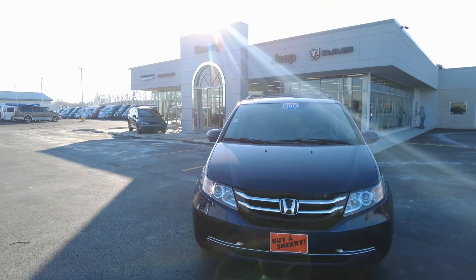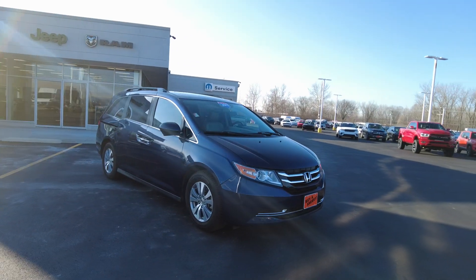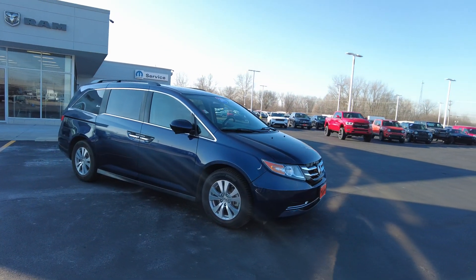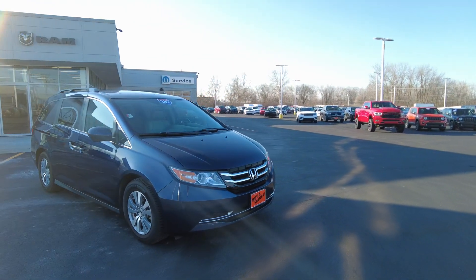Hey everyone, Mike Sherry here at Paul Sherry Used Cars and I've got a special to show you today. This is a 2017 Honda Odyssey EX-L trim. We just traded this in and it has just under 76,000 miles.